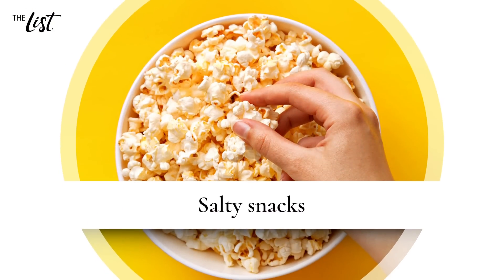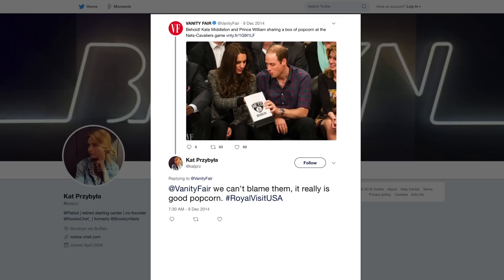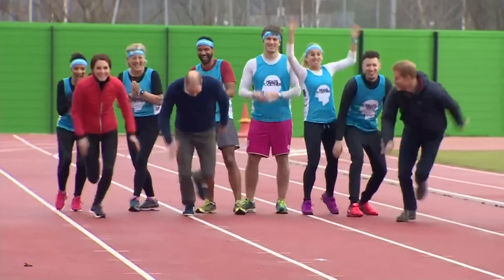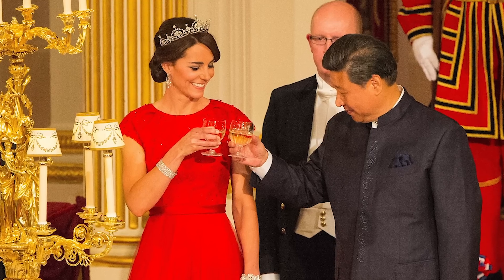Salty snacks. Fans of the royal couple were likely excited to see them at a Nets-Cavaliers game in 2014. Blending in with the crowd, they even chowed down on some popcorn. One fan tweeted, "We can't blame them — it really is good popcorn." While the buttery snack is probably just an occasional treat, healthy eating for Middleton involves staying pretty balanced and, of course, indulging once in a while on some decadent snacks. Emphasis on the snacks, please.